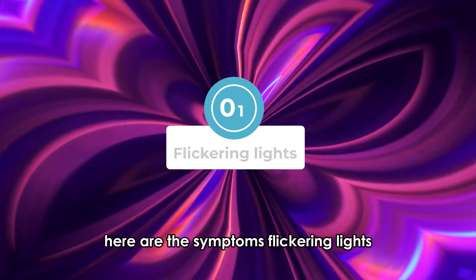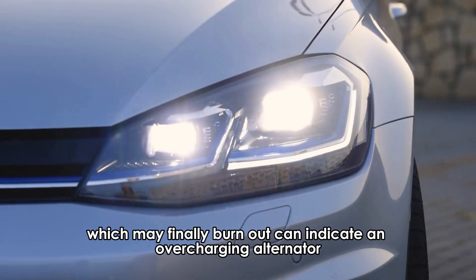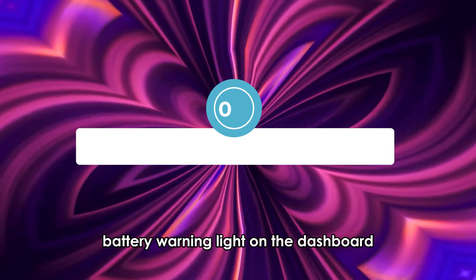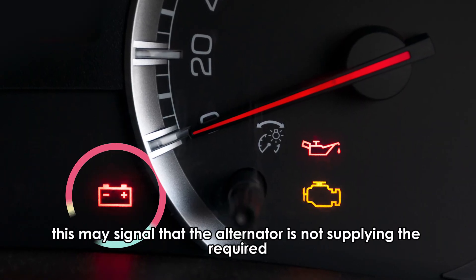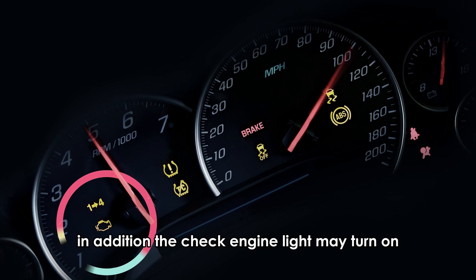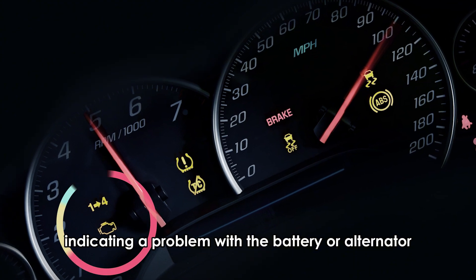Here are the symptoms. Flickering lights — overly flickering or bright lights, which may finally burn out, can indicate an overcharging alternator. Battery warning light on the dashboard may signal that the alternator is not supplying the required voltage to charge the car battery. In addition, the check engine light may turn on indicating a problem with the battery or alternator.